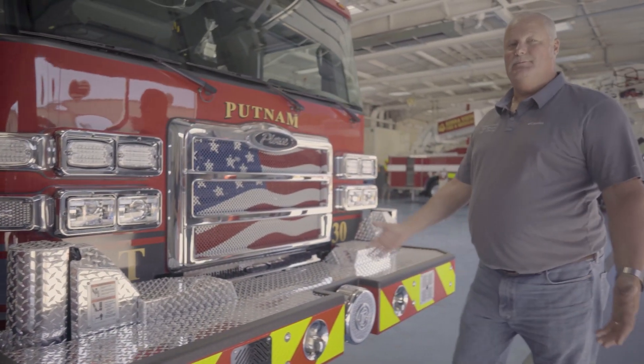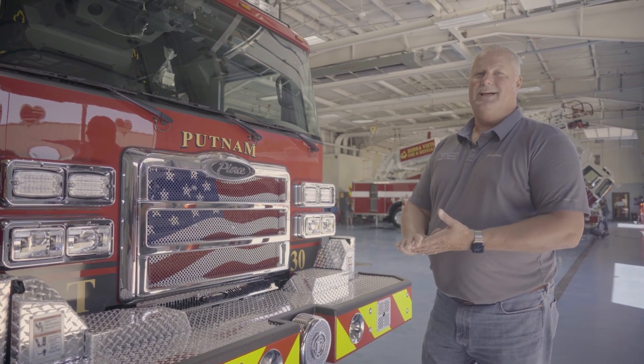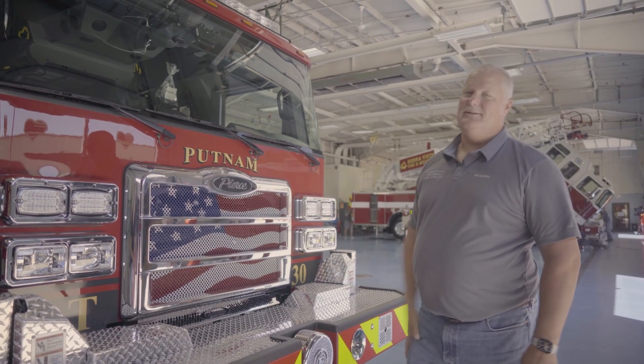So if you're ever in Georgia in Putnam County, come on down to Lake Country and we'll be glad to show you our Pierce 100-foot mid-mount tower.